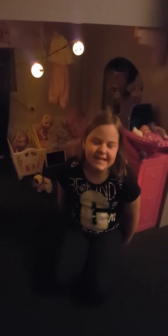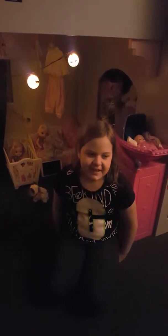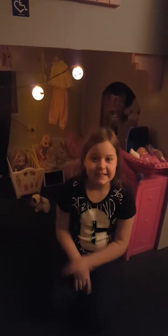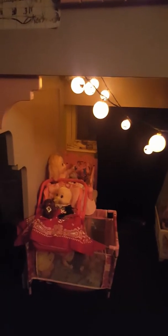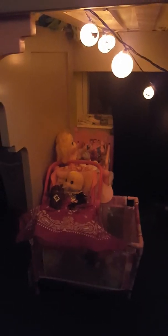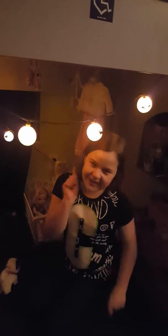Hey guys, today I am doing an updated Baby Alive nursery tour. I've gotten one new Baby Alive and I made one. Whenever you first walk into my room, you see my bed that is kind of messy — we're gonna pause the video and fix that up. I have a very fun Baby Alive skit coming up next. Anyways, when you first walk into the nursery you see this weird contraption.